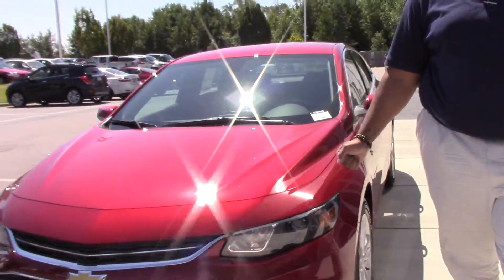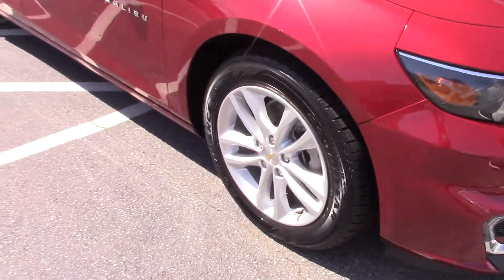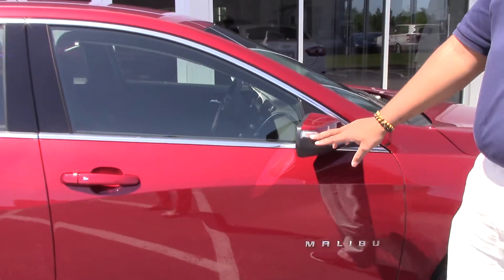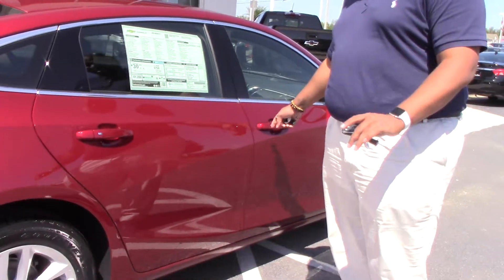As you can see, we have a Cajun red color here, a.k.a. burgundy. You also have the Chevy Bowtie in the front. LED headlights that wrap around for added safety. You have the signal on the mirror as well for an added safety feature. This also has remote start as well as keyless entry.